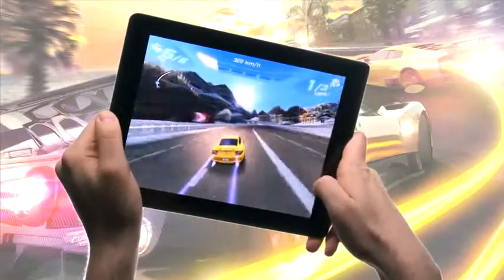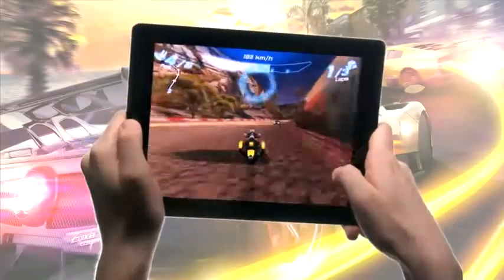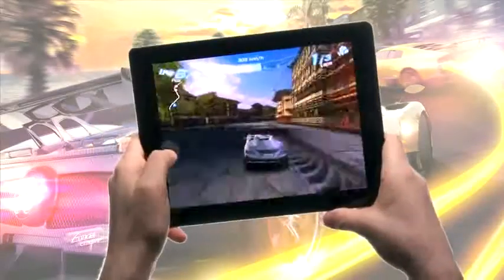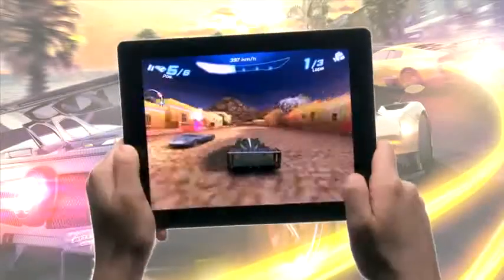Asphalt 6 for the iPad 2 features 42 fantastic licensed vehicles to choose from, complete with a garage to let you tune up each one. The game also features the same tracks you've come to enjoy, including Nassau, Cape Town, and Chamonix.